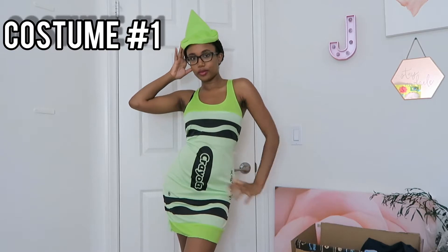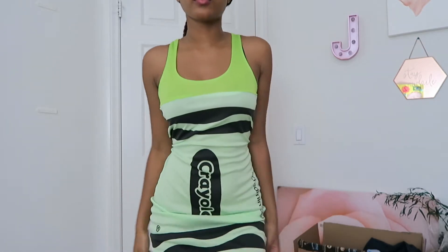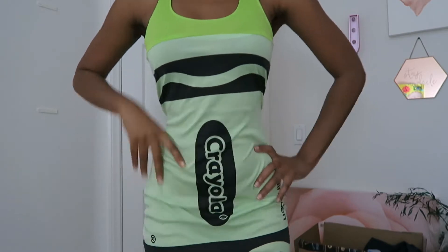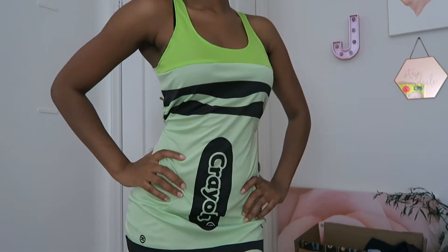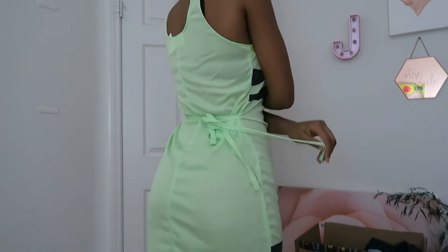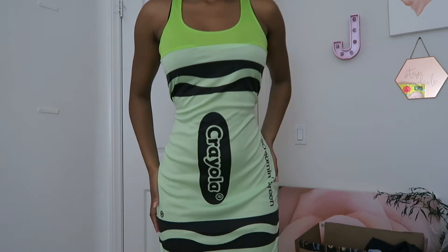Hey guys, welcome back to my channel. My name is Joy. So obviously this first costume is a green crayon — it's cute and funny, and this costume was only three bucks. It has a little tie in the back so you can tie it to accentuate your waist, and I really like that special detail that it comes with.